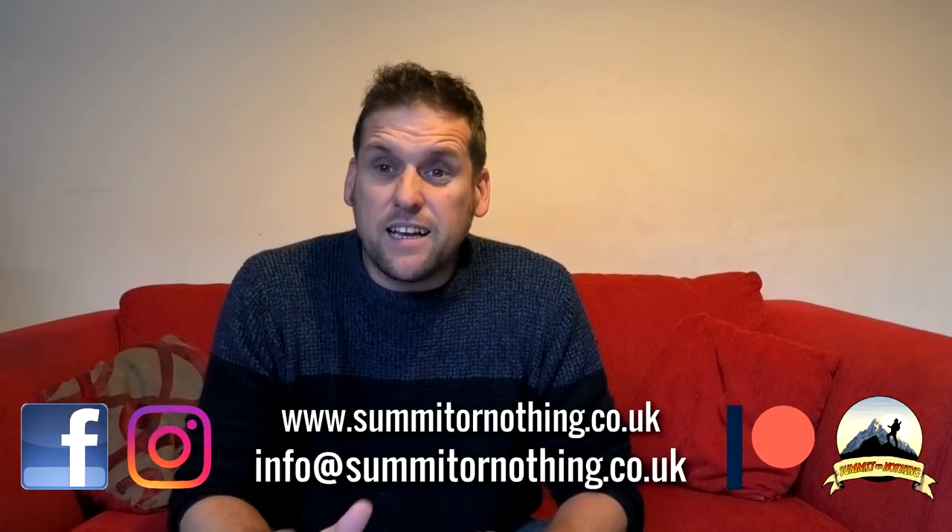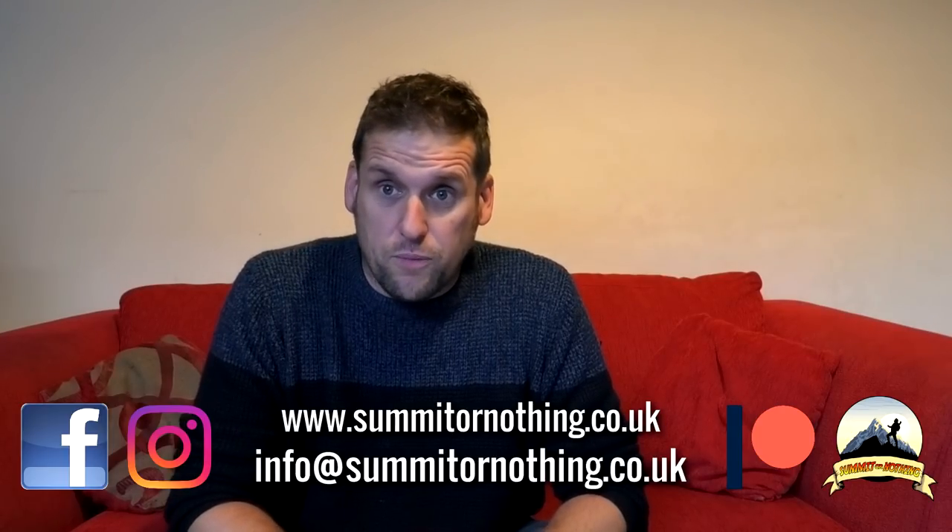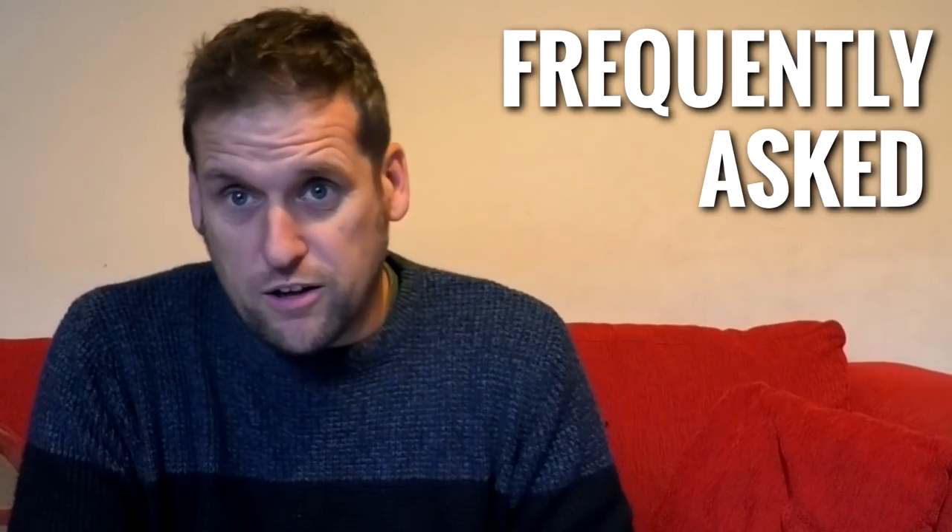Hello YouTube, it's Trevor here, Summit or Nothing. I'm here today going through some of my FAQs, Frequently Asked Questions. I put up a post — you might have seen it, you might have dropped me a question. So I'm going to try and get through as many of those today as I can, giving you answers the best I can. I'm no expert, I'm just happily titting about finding my own way, so if I can answer your questions I will — if not I'll brush over them, maybe make a few jokes.